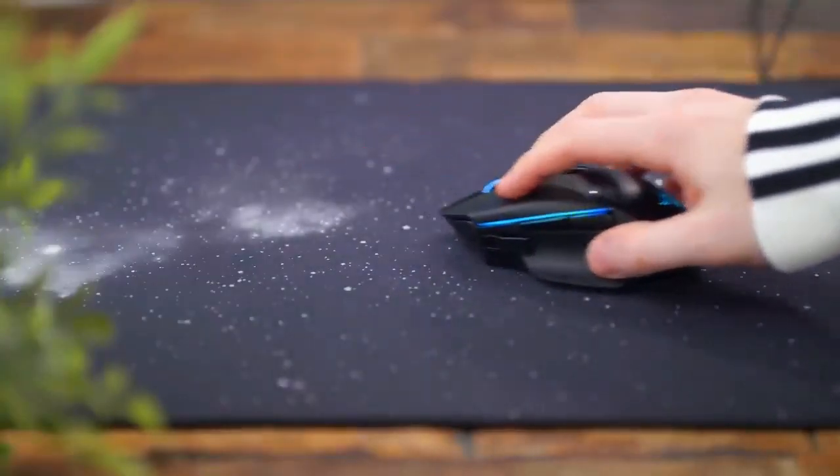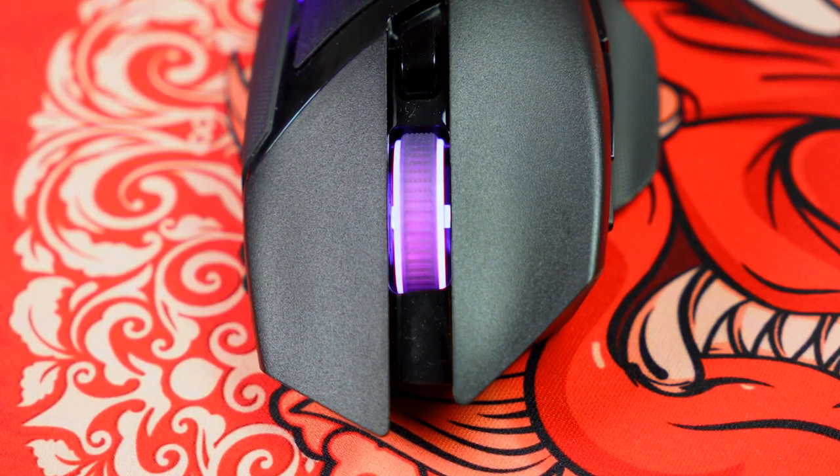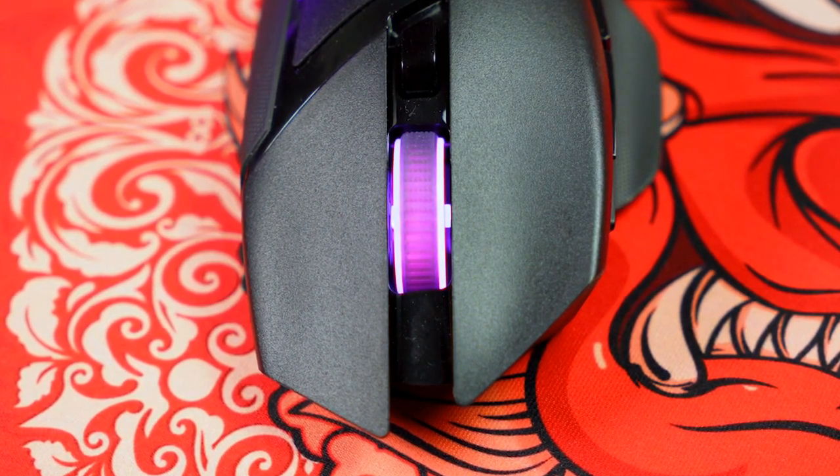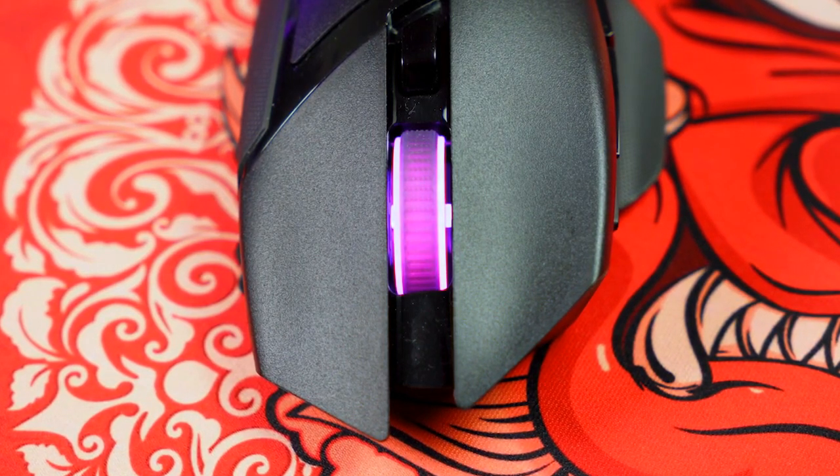And the comfort? The Basilisk V3's iconic ergonomic design and thumb rest make it feel like an extension of your hand. The buttons are optimally positioned for quick and easy access, ensuring that you never miss a beat.